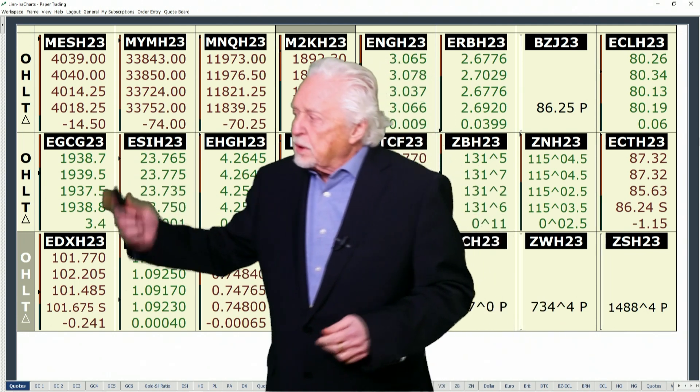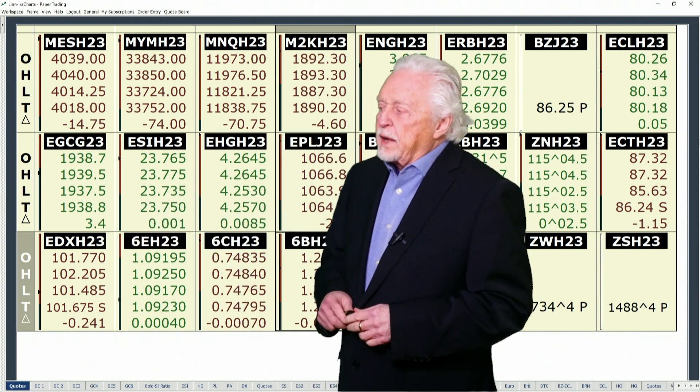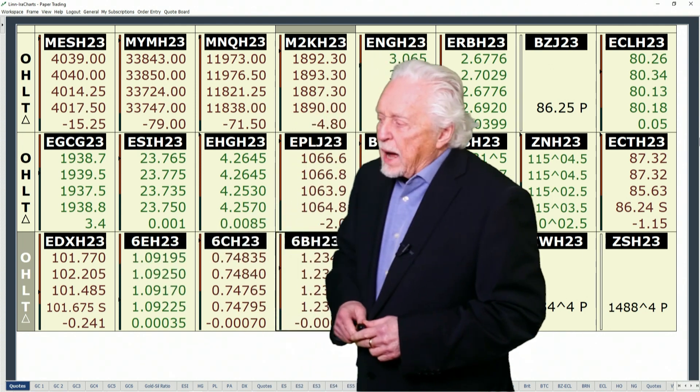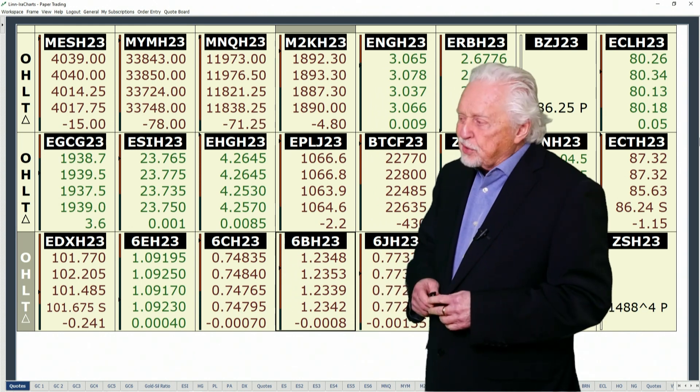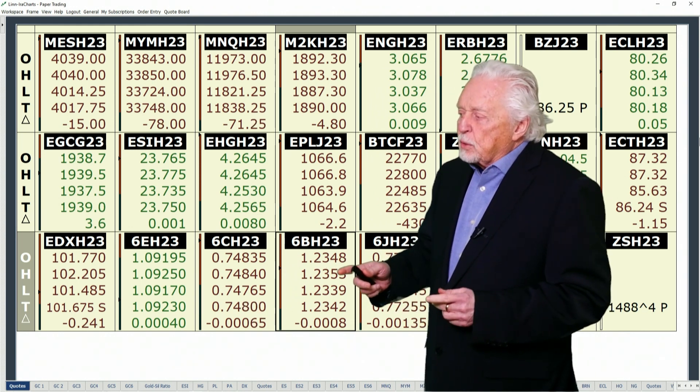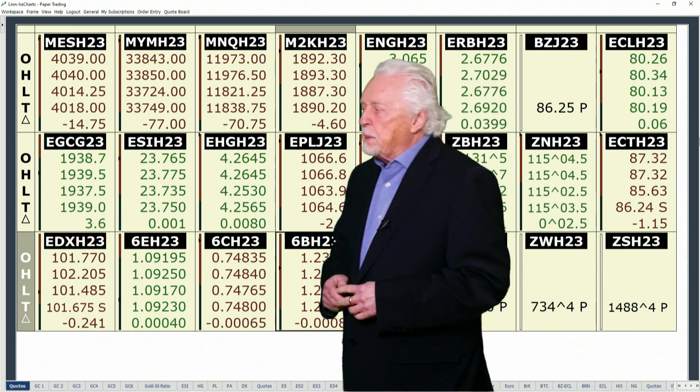As we look at gold, it's still knocking on the door of the 1940 area. The dollar index is down about 20 points today. Most of the currencies were stable to slightly higher, with the pound under a little pressure — still is tonight, but not much to write about on that.